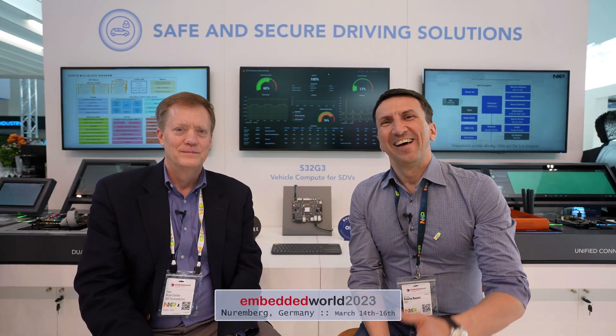Hi everyone, we are here at Embedded World again, 2023 edition, and we have Brian next to me. Hi Brian, nice to meet you, nice to be here — great to see you in person. It's been a long time; so many calls and so many meetings, always online. So Brian, we have just launched these days the S32G3.